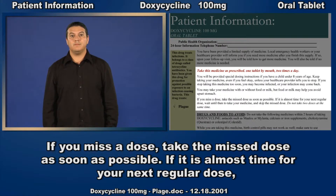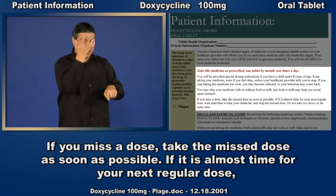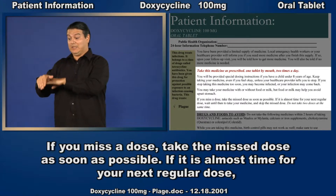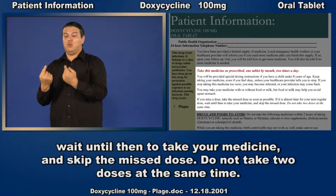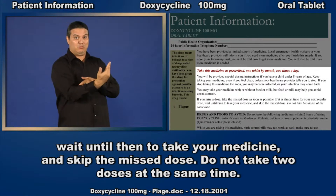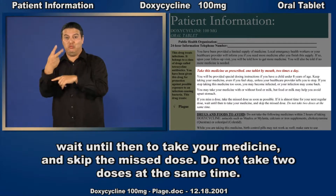If you miss a dose, take the missed dose as soon as possible. If it is almost time for your next regular dose, wait until then to take your medicine and skip the missed dose. Do not take two doses at the same time.